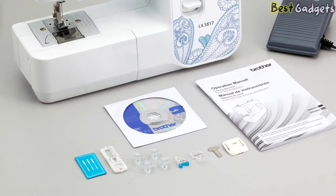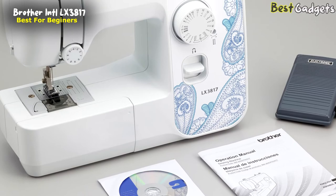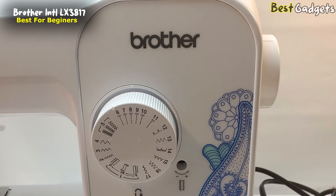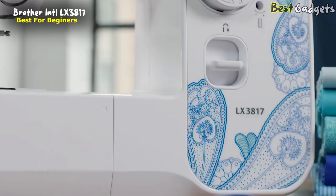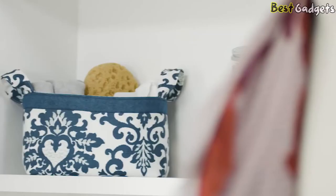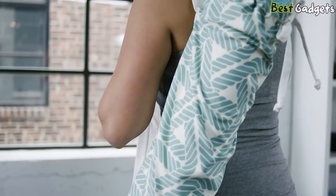Number 2: The Brother LX 3817 lightweight and full-size sewing machine, available at a reasonable price of about $130. If you're a beginner on a strict budget, the Brother LX 3817 is a great, simple sewing machine to start expanding your hobby with, making it easy to bring out your creative abilities at an affordable price.